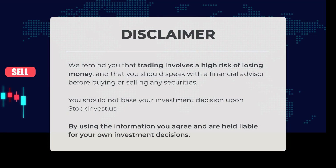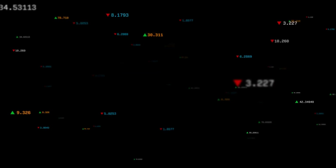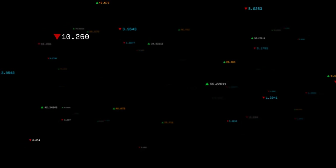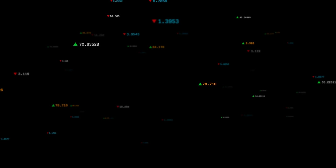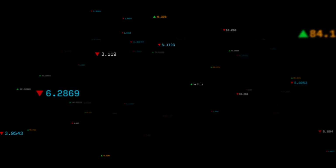We remind you that trading involves a significant risk of losing money, and it is advisable to consult with a financial advisor before making any decisions regarding the purchase or sale of securities. It is important not to base your investment decisions solely on the information provided by stockinvest.us. This is our current view of the stock — do you agree or disagree? Please share your thoughts in the comments and let us know what target you have in mind. Remember to like and subscribe. We wish you successful trading and hope you have a wonderful day from all of us here at StockInvest.